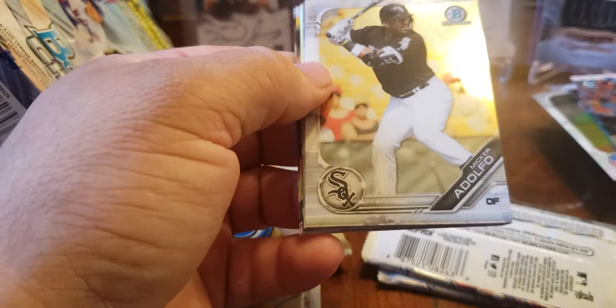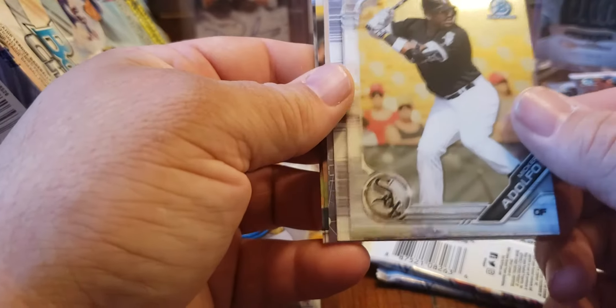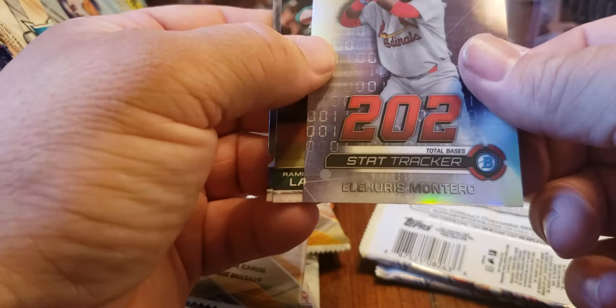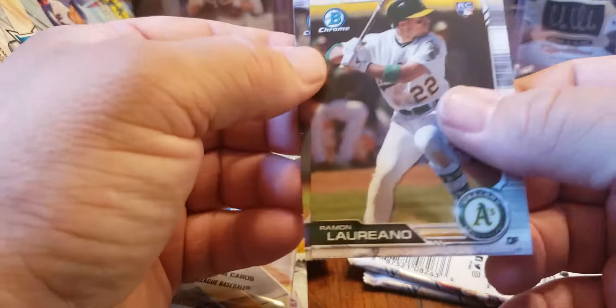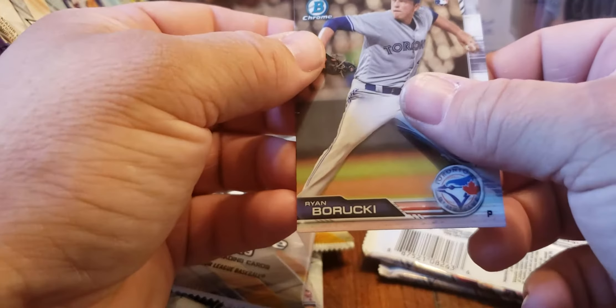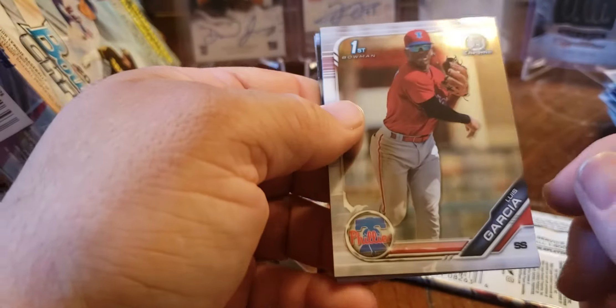Adolfo, Khalil Lee — oh! Elieser Montero, that's a mouthful. Ramon Laureano and Baruki. Rookies have not been the best this box. There's one on the back now — Luis Garcia.